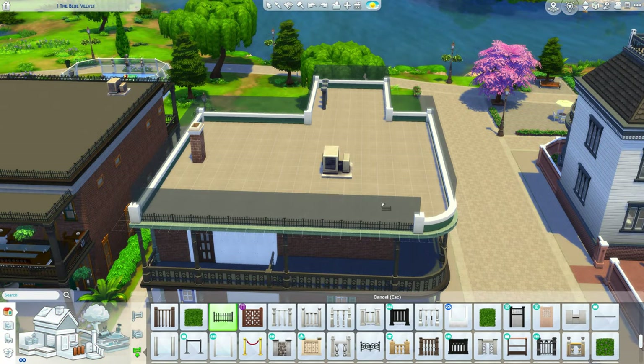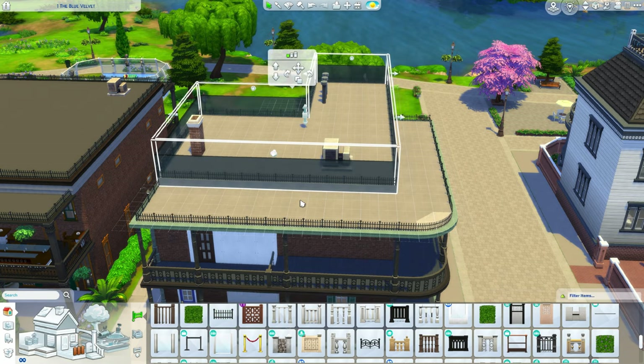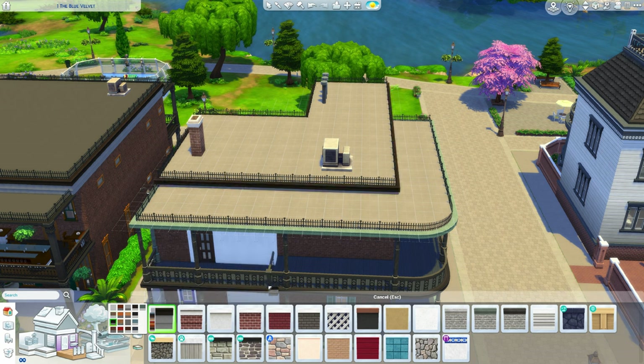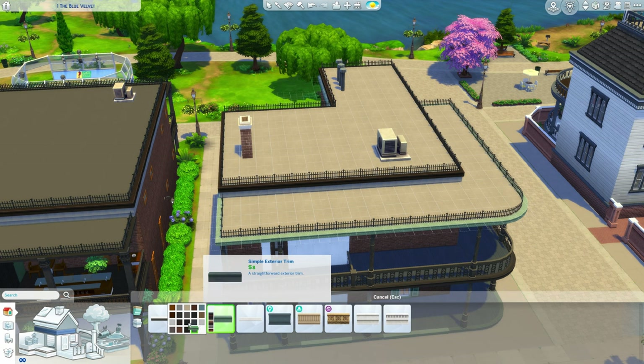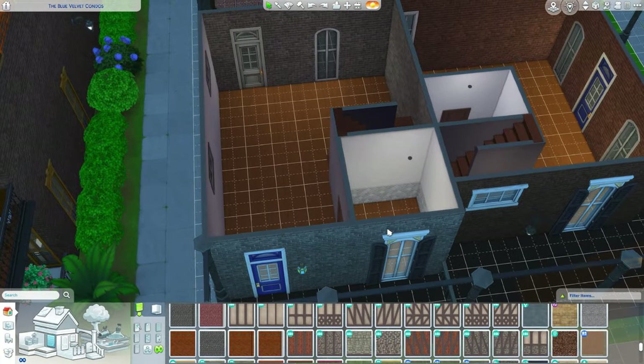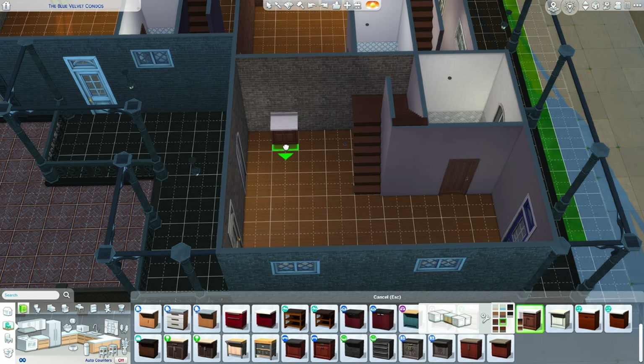All in all this build wasn't bad, it just took me a while to figure out how to fit more than one bedroom. I have only one bedroom in one apartment, but I wanted the other two to be two bedrooms so you can get more Sims on the lot. Sorry guys, I cut out where I painted the buildings.